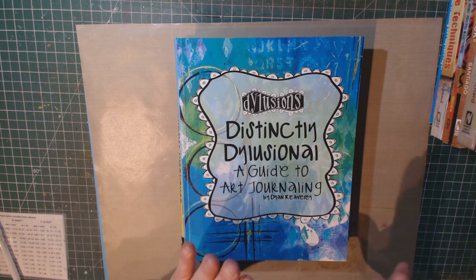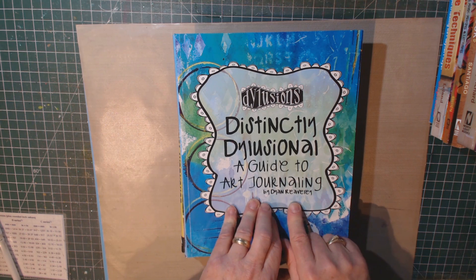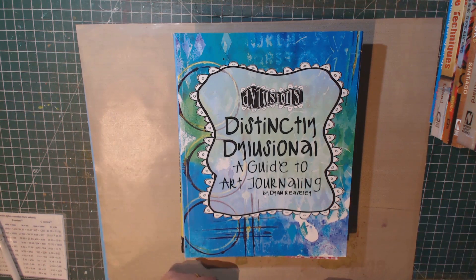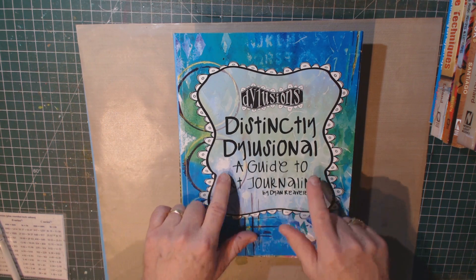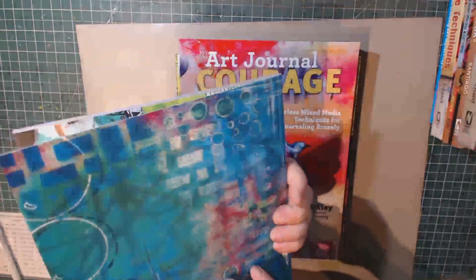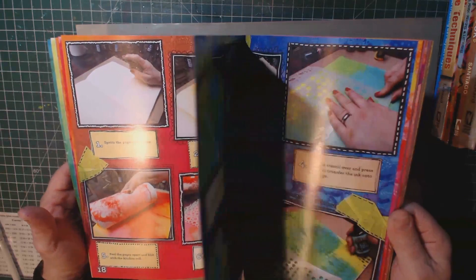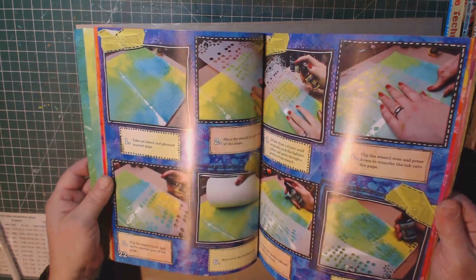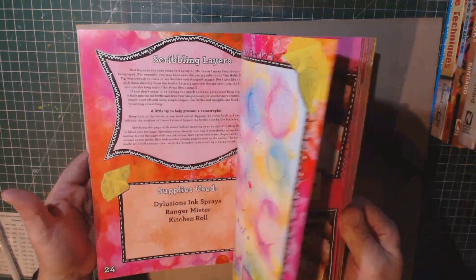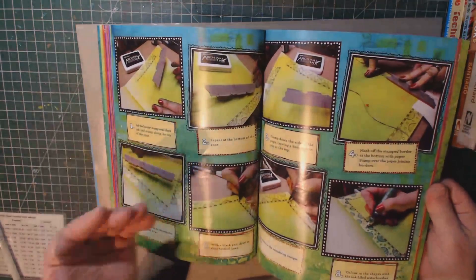I want to start off with books by a couple of art journal mixed media gurus in the industry. One is Deanne Rively, which you've probably heard of in conjunction with Ranger products, scrapbooking, and mixed media paints. Her line is Delusions, and she has this book called Distinctly Delusional. It's a very small book, but she's got a lot of content about getting started with art journaling, which I find very, very helpful. It's a quick book to get through — not a whole lot of text. She talks about different techniques and illustrates each one, and has helpful suggestions for extending your art journaling. A good jumping off point.